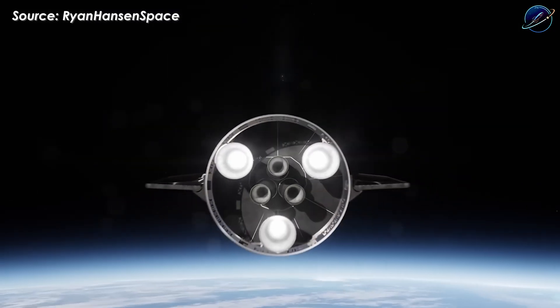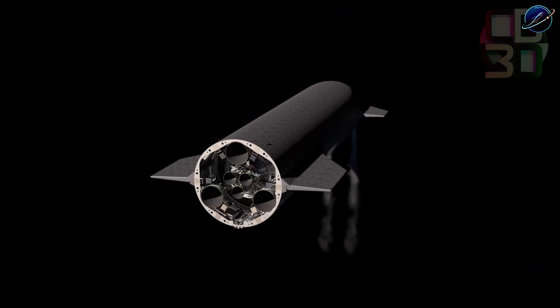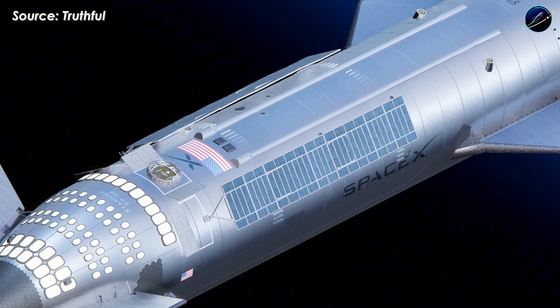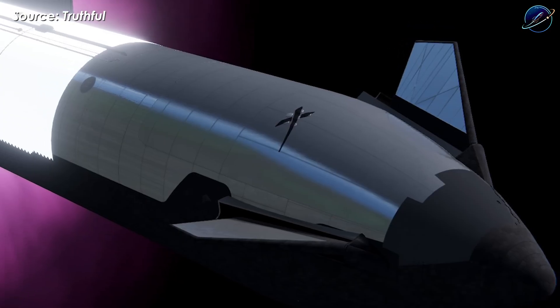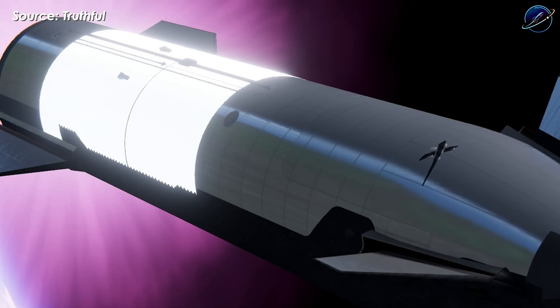Super Heavy brings 33 Raptor 3 engines producing roughly 9,250 tons of thrust at liftoff, making it the most powerful rocket ever built. After staging, Starship's six Raptors add approximately 1,680 to 1,800 tons to complete orbital insertion. On paper, those numbers work perfectly. The challenge isn't raw power — it's reliability under extreme conditions.